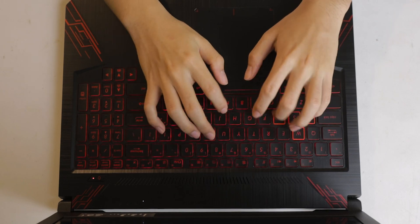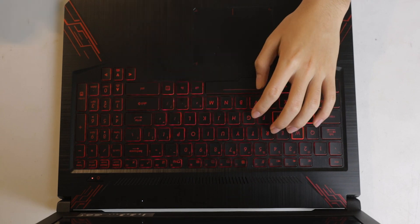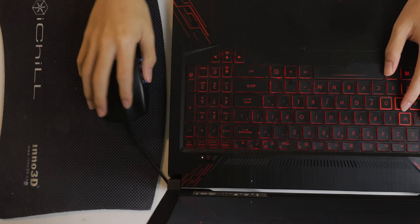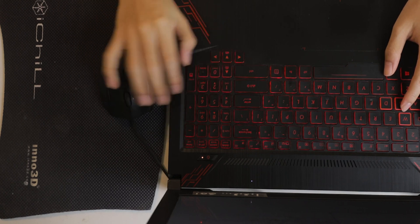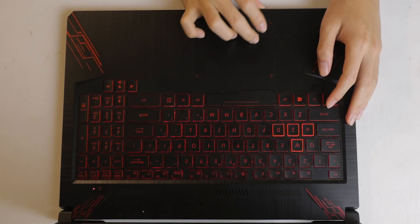Let's talk about the things I like about this laptop. First, the keyboard — the layout is good, there's no weird placement of keys, it's just like a desktop keyboard and comfortable to type on. I also like that it has a numpad because I use it a lot in Photoshop, Premiere, and other applications. The left part of the keyboard where your left hand rests is not hot even at full load, so that's good.